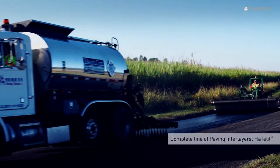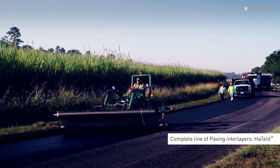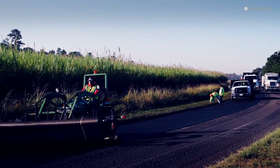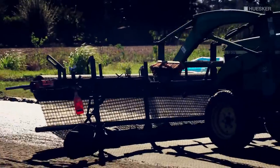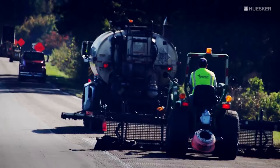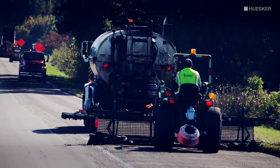The company is successfully offering a complete line of paving interlayers under the brand name HODLIT for the heavy highway and pavement rehabilitation construction marketplace. It is with this fundamental approach that Husker continues to lead the way in pavement rehabilitation innovation.